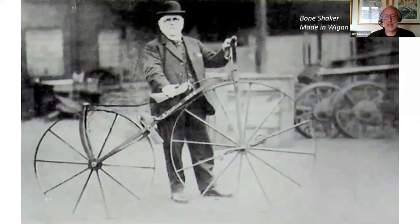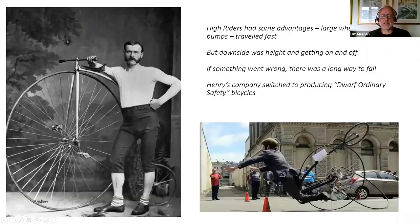Bone shakers had very hard, solid-rimmed wheels. The Penny Farthing was considered a major advance — the very large front wheel meant you could ride over lumps and bumps more easily, and one turn of the pedals covered quite a distance. Obviously they had disadvantages: you're riding at head-and-shoulder height, and starting, stopping, and getting on and off was an acquired art. And if something went wrong, you had a long way to fall, as this unfortunate chap here is demonstrating. Fortunately he had a crash helmet on.